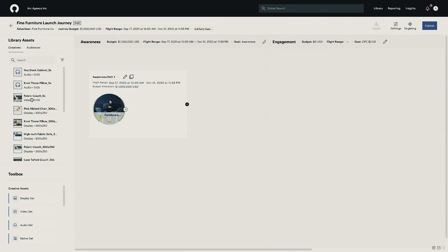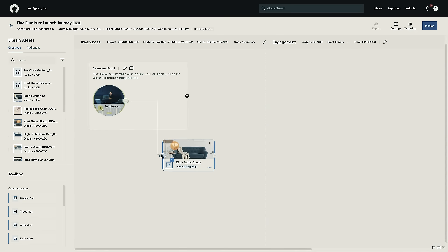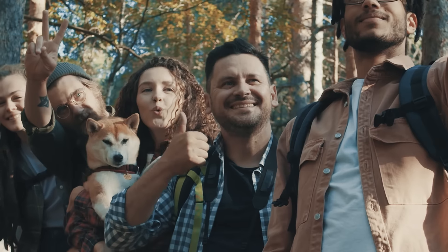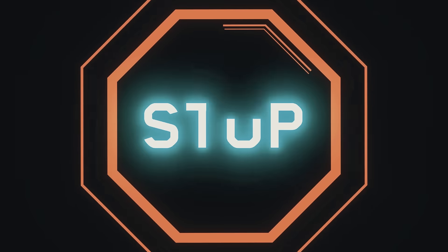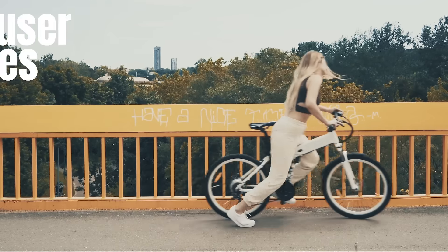Our intuitive drag-and-drop interface lets you create your custom consumer journey, allowing you to select audiences and ads for each stage and control the conditions upon which a user moves through.